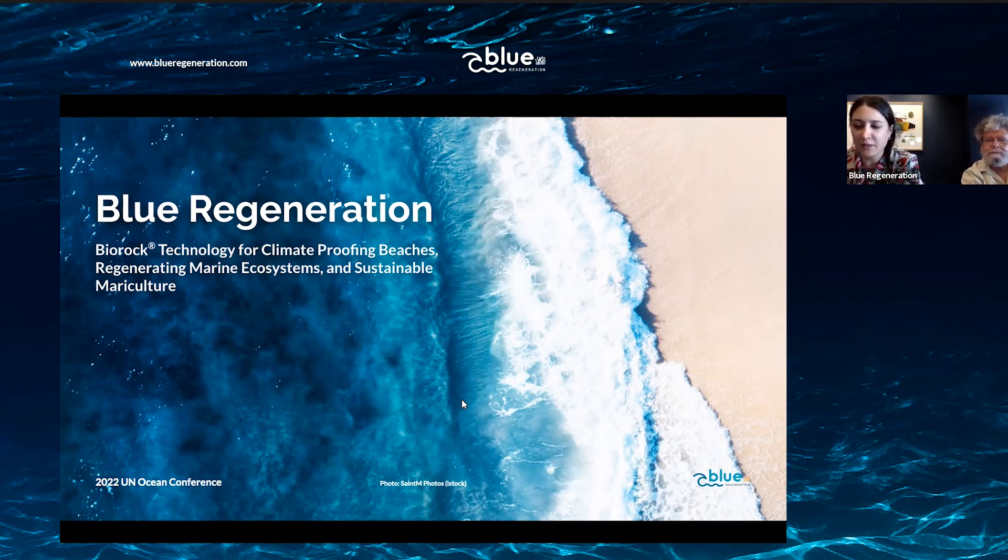Hello everyone, thank you for joining our presentation today. We are very happy to be in Lisbon at the UN Ocean Conference 2022, joined together here for a common goal: saving our oceans and the life below.